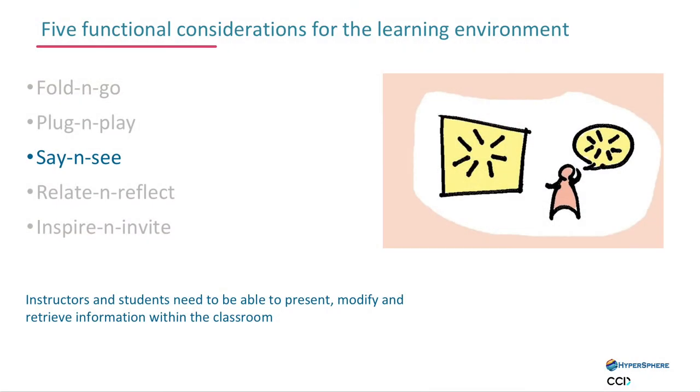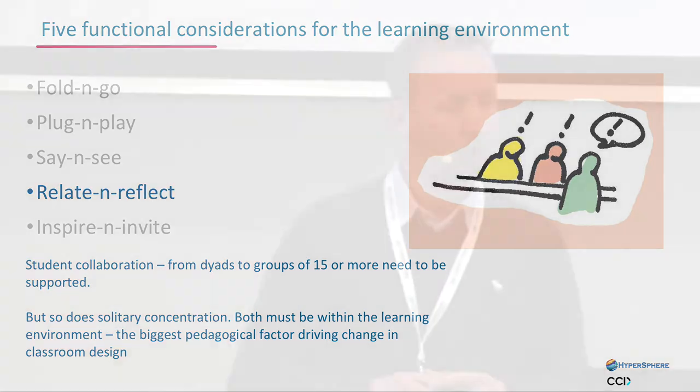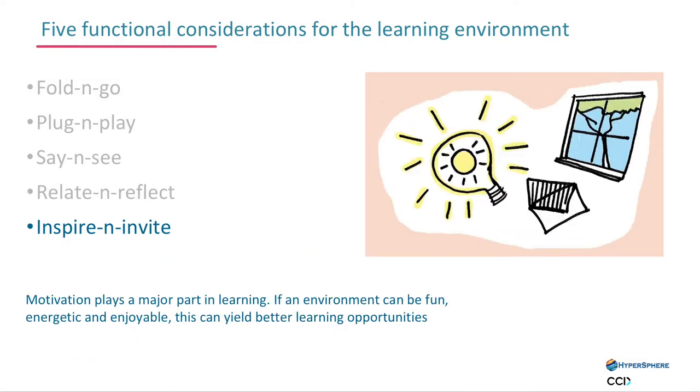We wanted to think about different ways in which people would collaborate — time and space for working on their own, working in small groups, working in larger groups — and how we created different spaces in which that could be achieved. We also wanted to create a vibrancy to the place. As the images Frank showed earlier, it was a pretty bland, vanilla kind of space, and we wanted something that really engaged the people coming into this environment with the organisation they were working for.